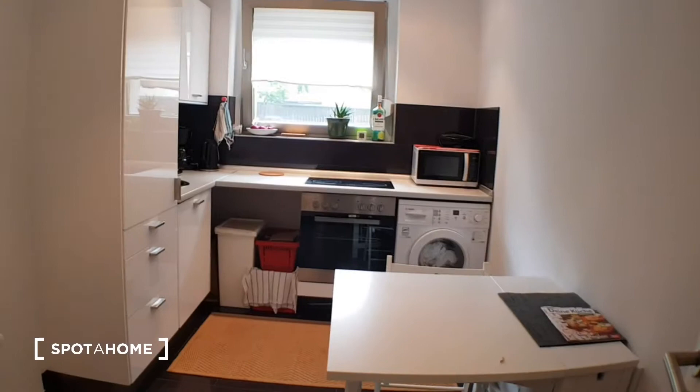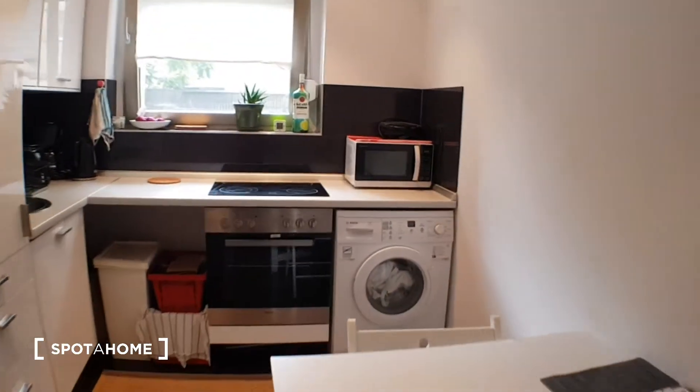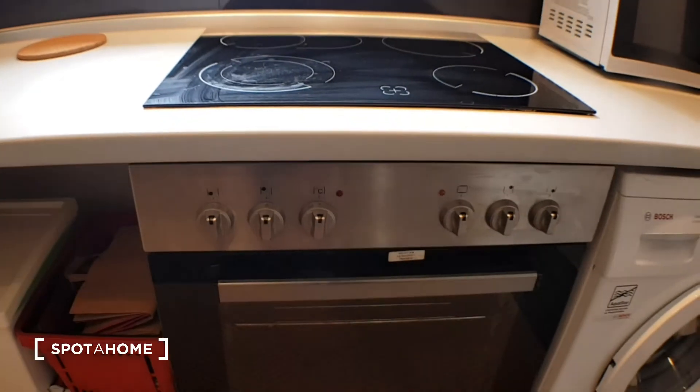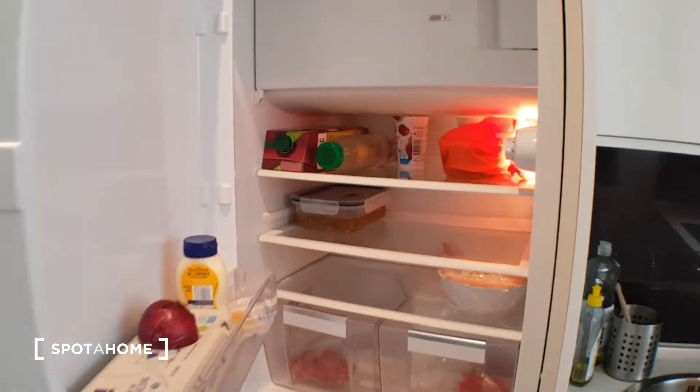This is the kitchen. You have here the dining table. You have here the washing machine. Microwave, the hobs, the oven. You have here the fridge with the freezer.